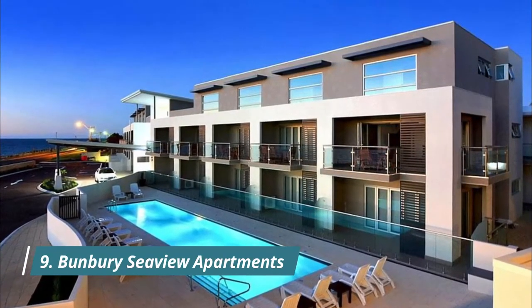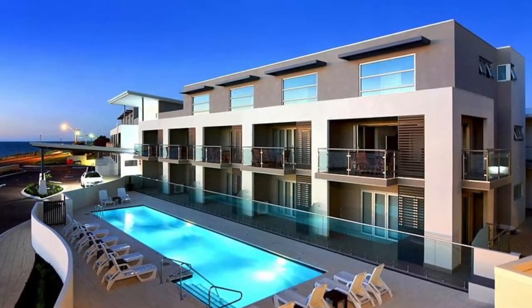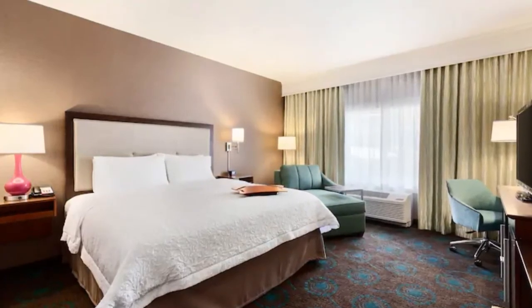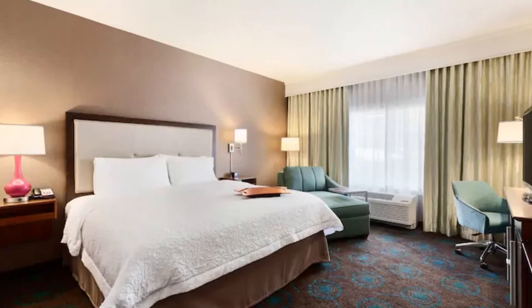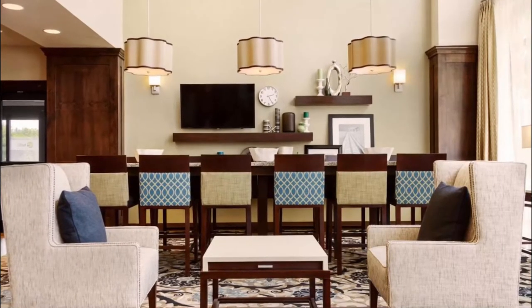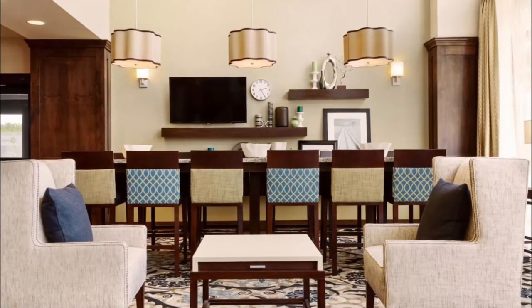Number nine: Bunbury Seaview Apartments. Offering four-star accommodation with air conditioning, Bunbury Seaview Apartments is situated in Bunbury, 2.9 kilometers from Bunbury Entertainment Center, with Hay Park 3.4 kilometers away. A guest said: "Excellent place for rest and relaxing. The place was spotless, the views are spectacular, and the staff go above and beyond to assist all guests."